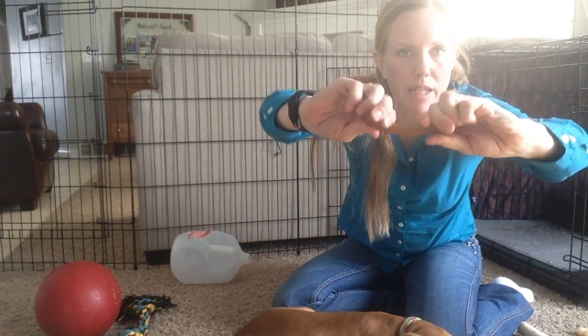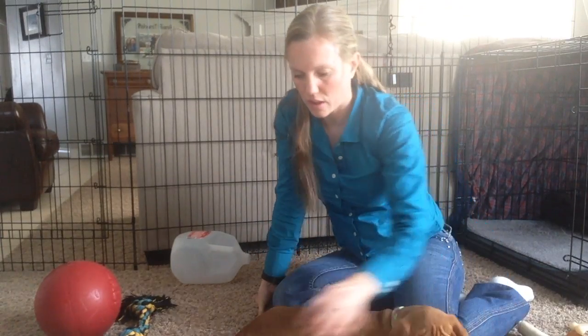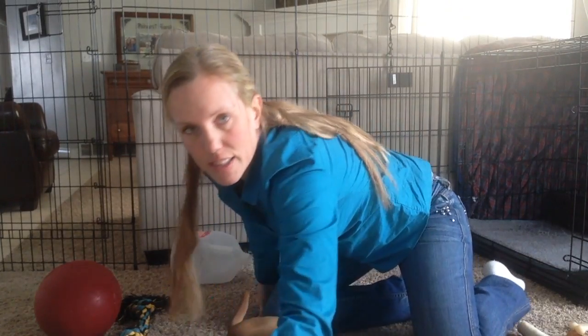We've got this bendy bone. And then as far as balls go, we have a tennis ball which she plays with sometimes. But what she really likes is this softball because when it rolls it makes a lot of noise, so she'll go and chase it around the kitchen.